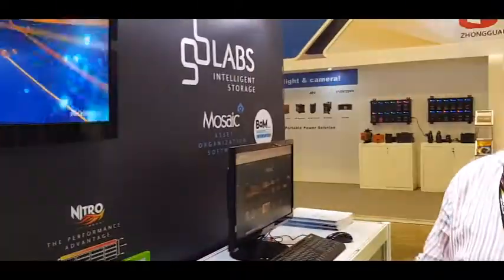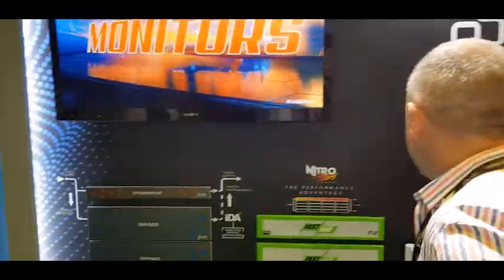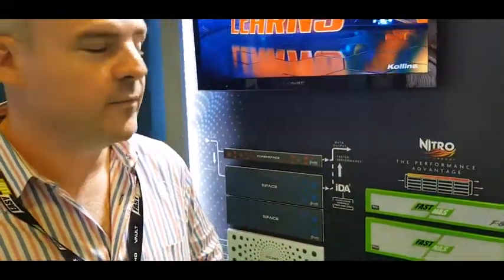The Space has now moved in terms of performance, value for money, and capacities, and we're very happy to be here at Broadcast Asia again with our partner Tectel, looking forward to a great year going forward.